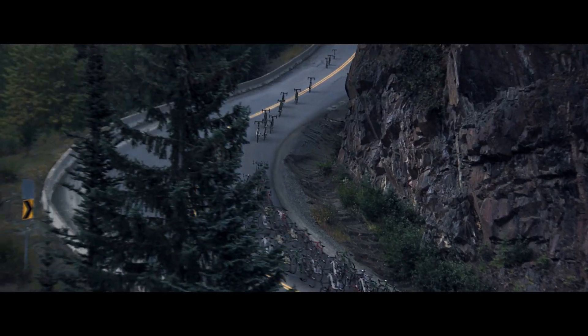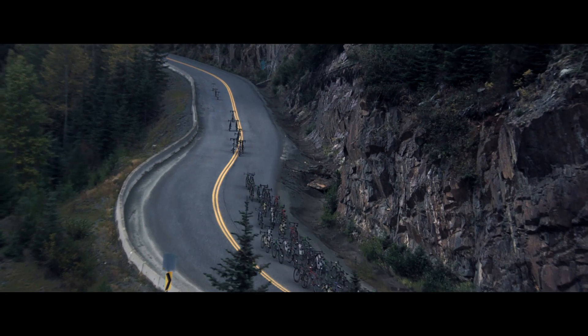Everyone that I've shown this to, everyone that sees it, they just have a new respect for how hardcore cycling is, and it just makes cycling look so badass.